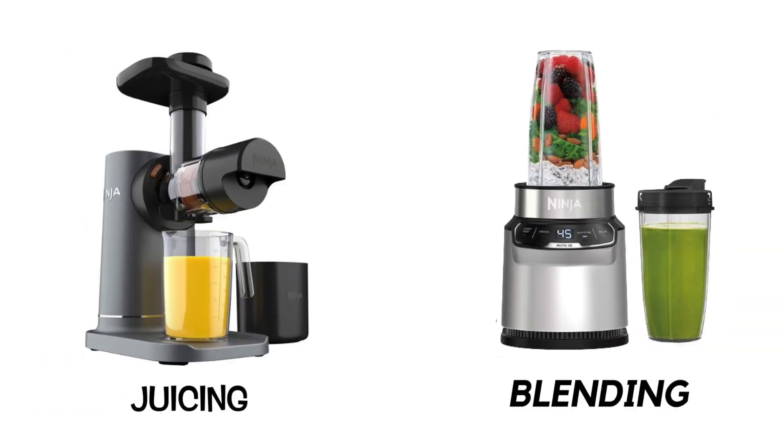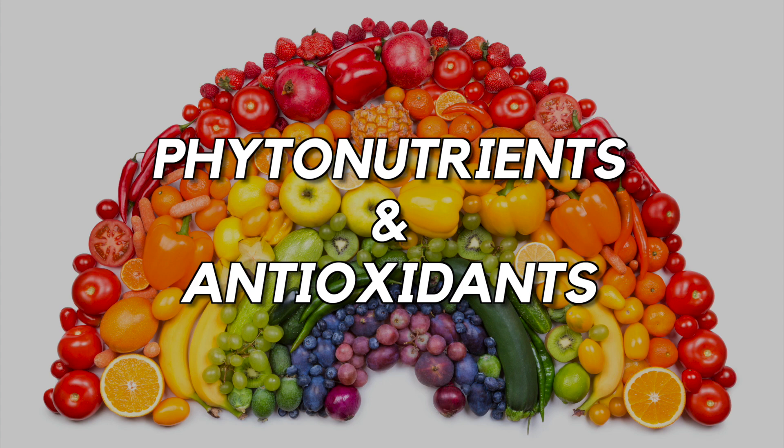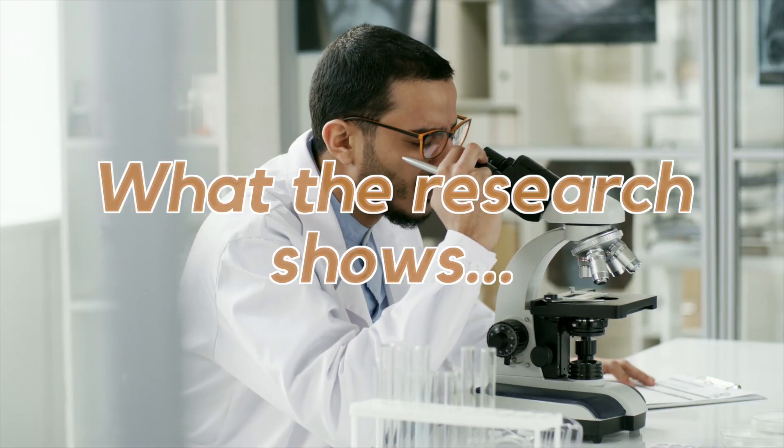So juicing versus blending — is one better than the other in terms of phytonutrient and antioxidant content? Let's take a look at what the research shows.